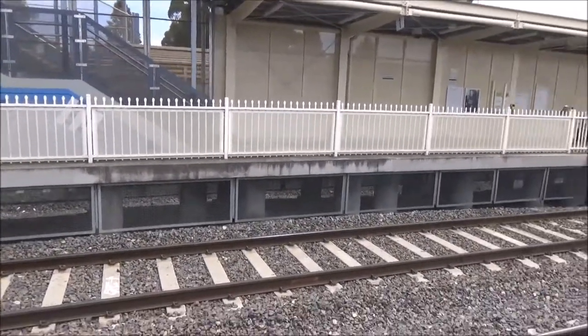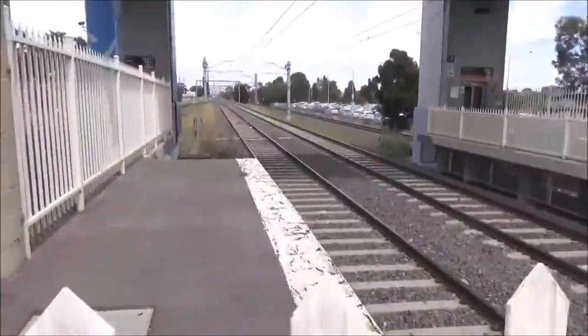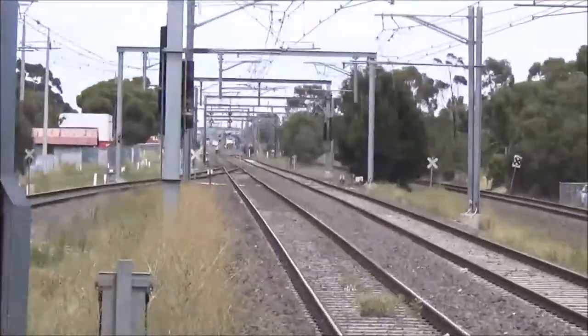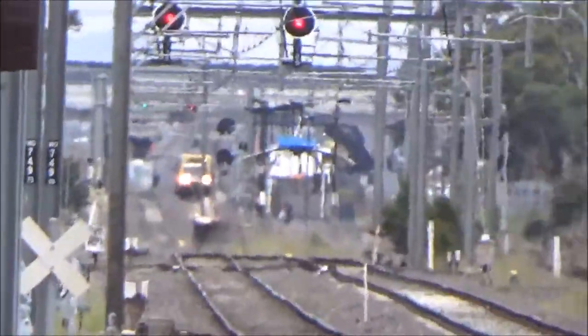There are some other trains coming. There's one from this end which looks like a Siemens set, and there's another which I'm going to call an Xtrapolis but it's hard to tell. Yep, that's an Xtrapolis.